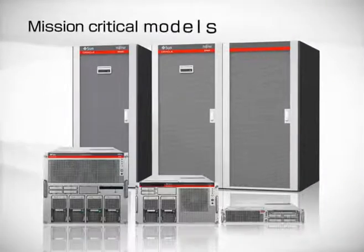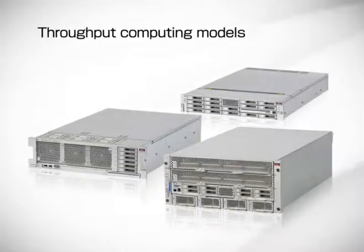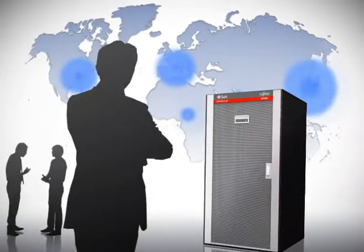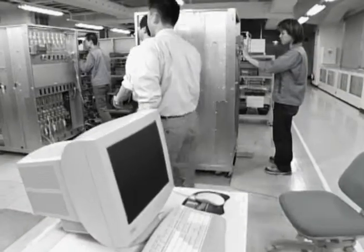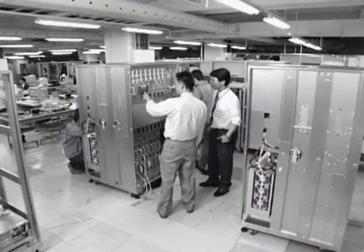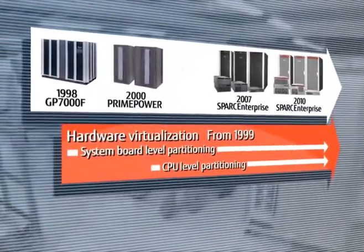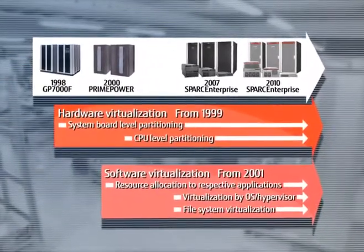The full model line-up meets all needs for size and types of use. Widely used around the world, SPARC Enterprise displays exceptional performance in all types of applications. Virtualization technology is the key to server consolidation. Fujitsu is at the forefront in implementing virtualization technologies on Unix servers and has a proven track record.